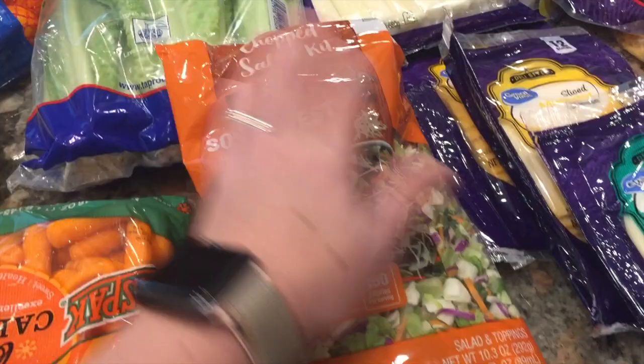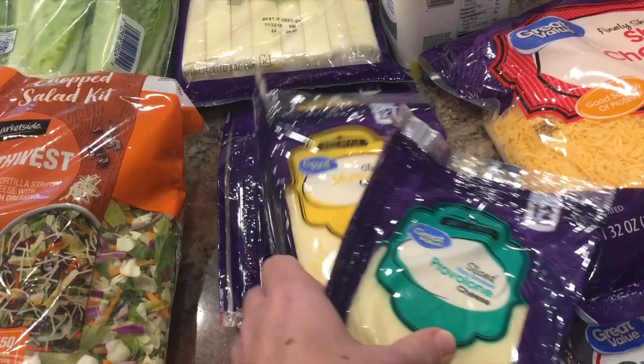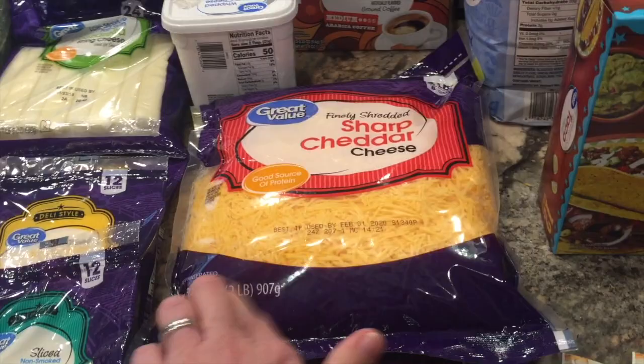Lots of cheese. String cheese is a go-to snack around here. A big tub of whipped cream cheese — we use this to make sandwiches. Several different kinds of sliced cheese: provolone, muenster, and unfortunately they only had sub-mild cheddar. I'm not going to eat that but the kids won't mind. And then the best deal — I normally like to shred my own cheese, but this was really good: about $5.50 for a huge 32-ounce bag of shredded cheese, so I'll take the shortcut this week.